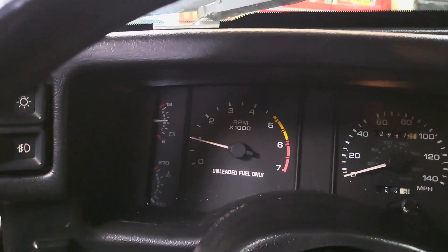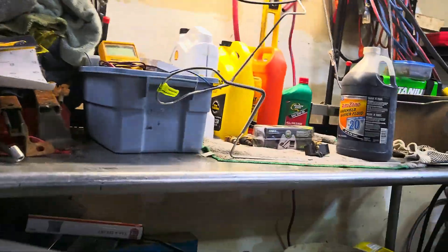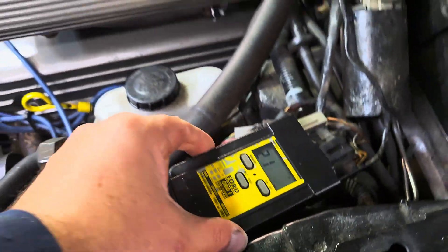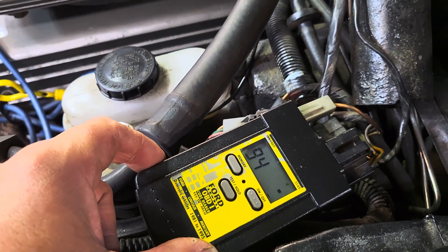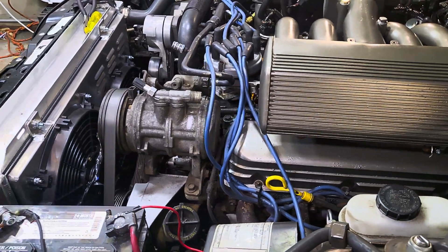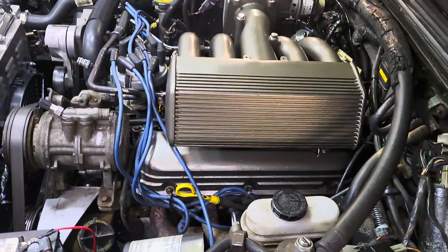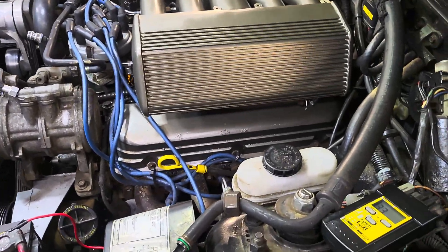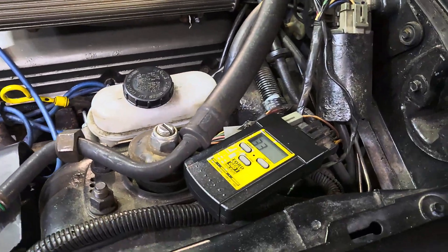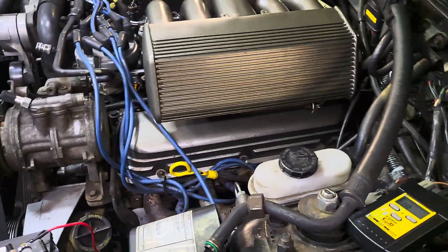Now I've got a blinking check engine light. It's actually idling on its own. I think I'm going to start the video off with this section. Alright, we got codes: 21, 94, 44, 44, 33, 18. These are new — I've never had an idle like this yet.